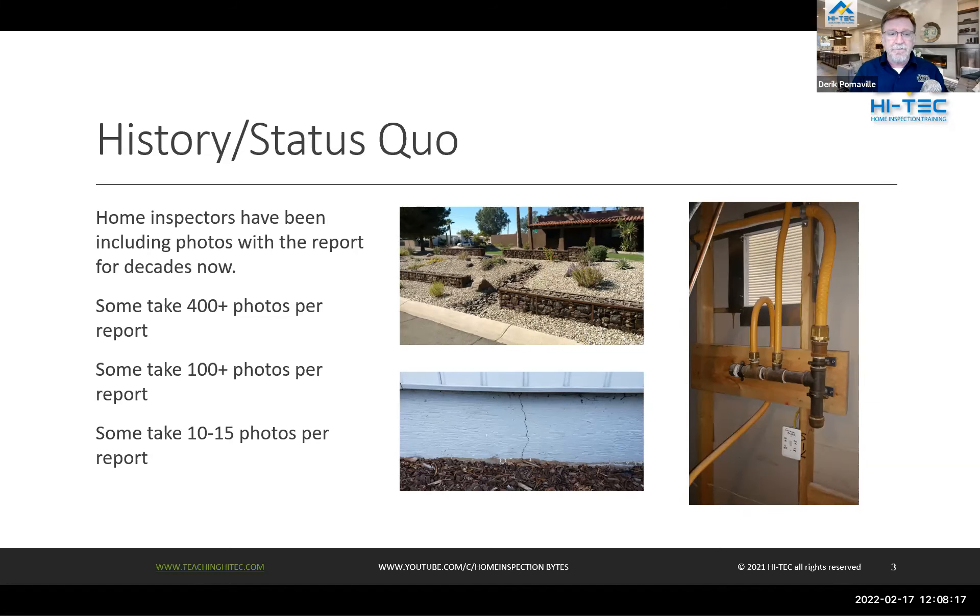Other justifications for taking photos include agents wanting them — we've all heard it: more pictures, more pictures. And of course everybody's favorite: I don't want to get sued, so I take more pictures. The burning question I've wanted to find the answer to, especially since becoming an educator, is: do all these photos really help?